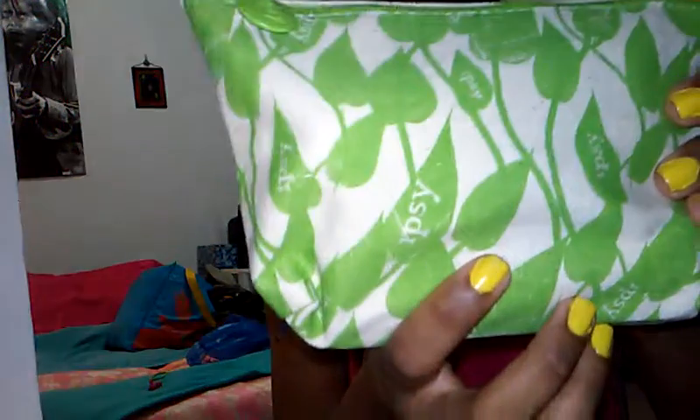Hey everyone, so today I have the May edition of the ipsy bag. I'm really excited because I haven't gotten an ipsy bag in a couple of months. This is cute. So this is what the bag looks like — it's like canvas material and it says ipsy, of course, on the handle.